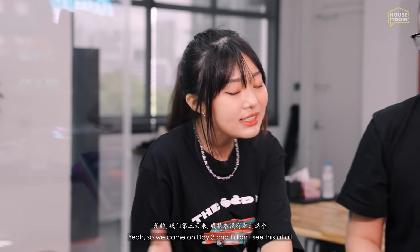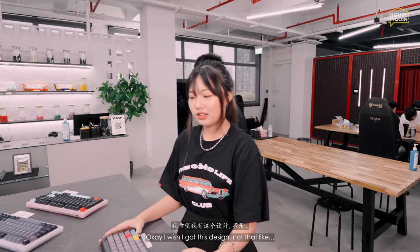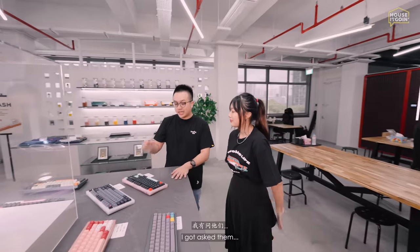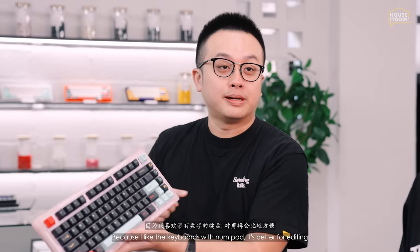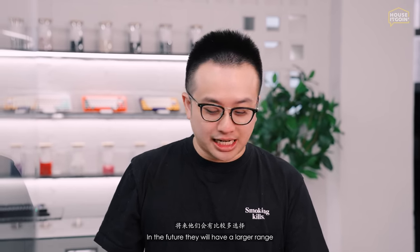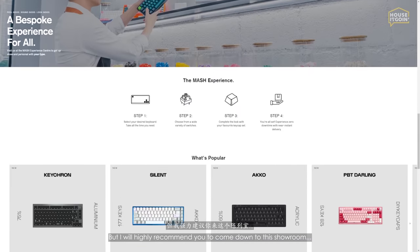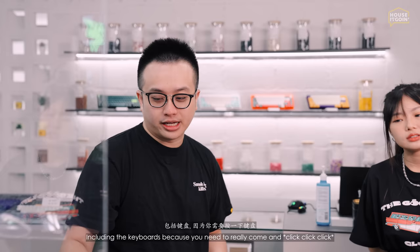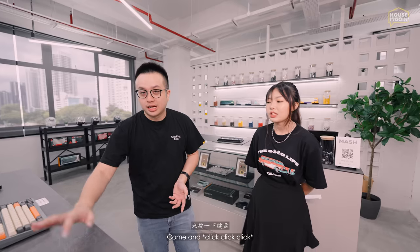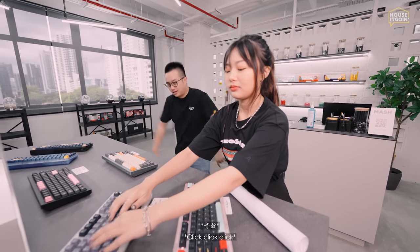After you choose your components, you can build the keyboard yourself right here and the technicians will assist you — it's really like Lego. Whatever you see they have in stock. I asked them about a version with a number pad for editing, and they said a larger range will be available in future on their website. But I highly recommend coming down to the showroom to experience and feel everything yourself, especially the keyboard, since it's a very personal thing.